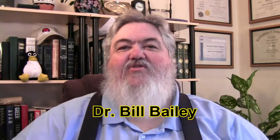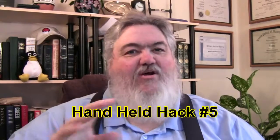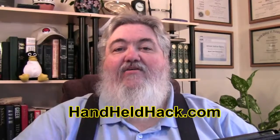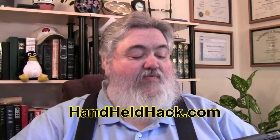Well, greetings once again. This is Dr. Bill Bailey and this is the Handheld Hack netcast — we're talking about all things handheld, like my tablet that I have here, which I use to keep me straight as we talk about all the different things that have to do with handheld computing. They come directly from the blog on handheld computing that I do, called the Handheld Hack. I'll put the URL up right here — handheld-hack.com — check it out.